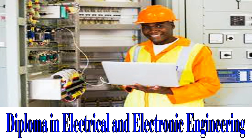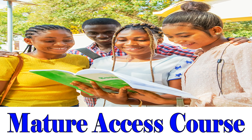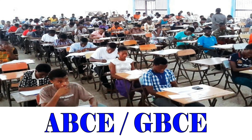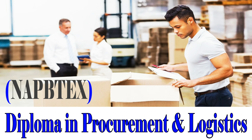Let's now look at all their access courses: Diploma in Electrical and Electronic Engineering, Mature Access Course, and Diploma in Procurement and Logistics.